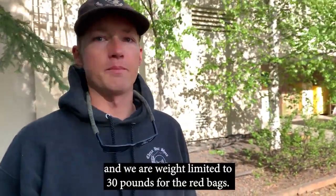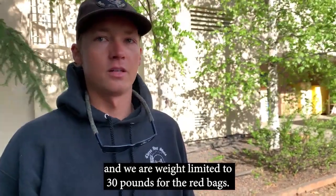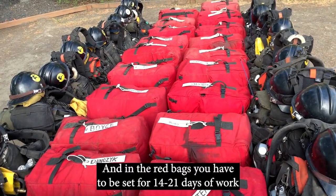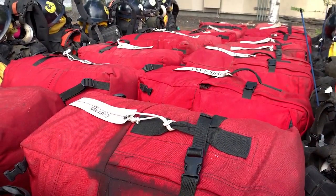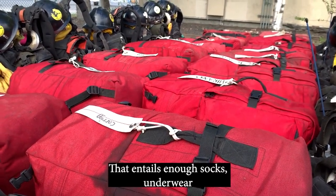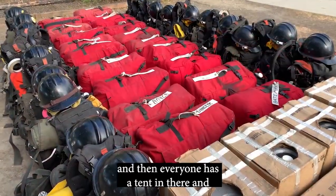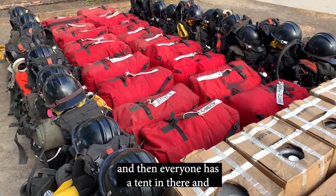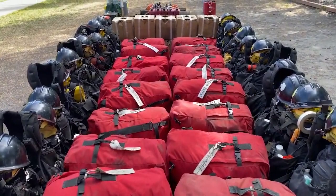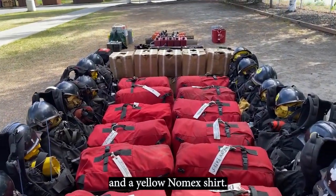Every personnel has a red bag, and we are weight limited to 30 pounds for the red bags. In the red bags, you have to be set for 14 to 21 days of work. That entails enough socks, underwear, and then everyone has a tent in there and an extra pair of green Nomex pants and a yellow Nomex shirt.